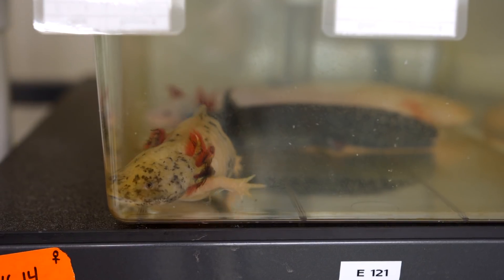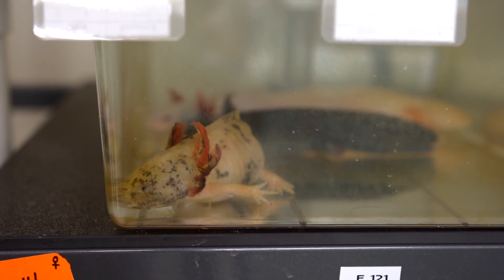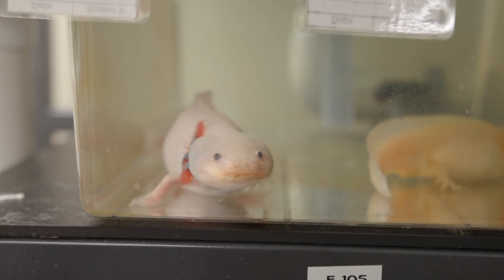The axolotl provides the best model for studying tissue regeneration. They can regenerate so many of their body parts — their limbs, their brain even, their spinal cord — and so having a genome assembly now really is a game changer for the axolotl community.